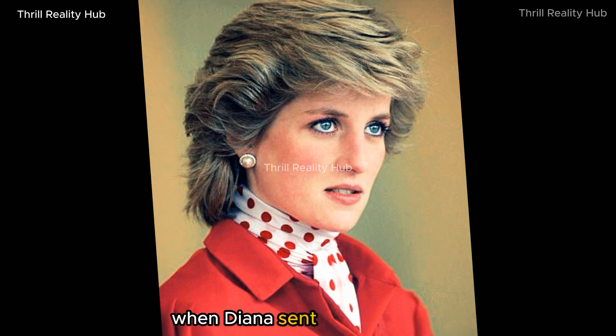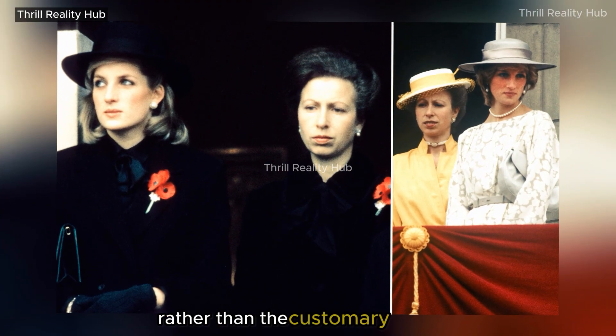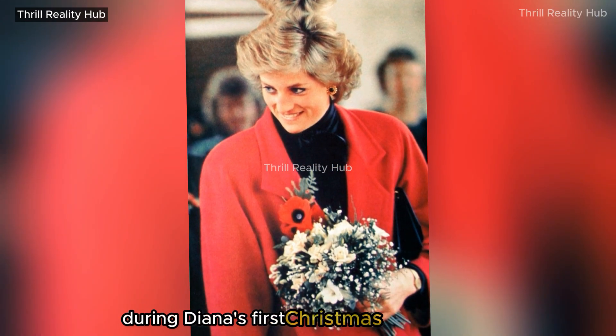When Diana sent Princess Anne a cashmere sweater on Christmas Eve, rather than the customary gag gift that the royal family exchanges, it was an unintentional gaffe during Diana's first Christmas as a princess.